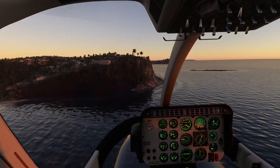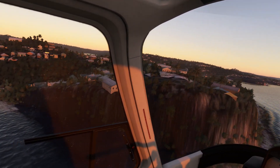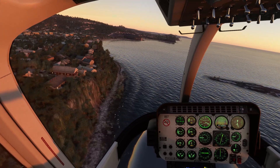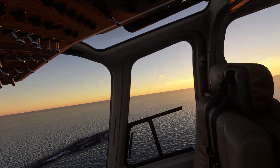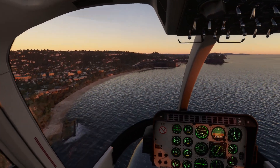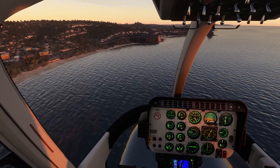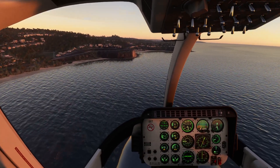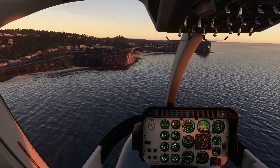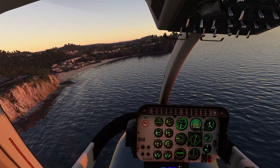Heading up Sydney's northern beaches, coming up towards Newport — that's Barrenjoey Hill over there. It's about 5:45 a.m., beautiful morning sun out there. The sun's just coming up casting a beautiful warm light on everything. This series of awesome, gorgeous Pacific beaches runs up the north side of Sydney Harbour to Broken Bay, and you can see why they're very popular.